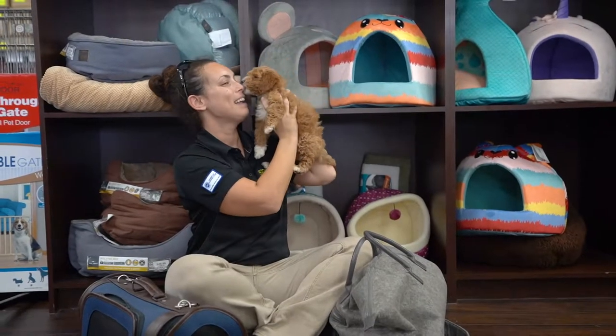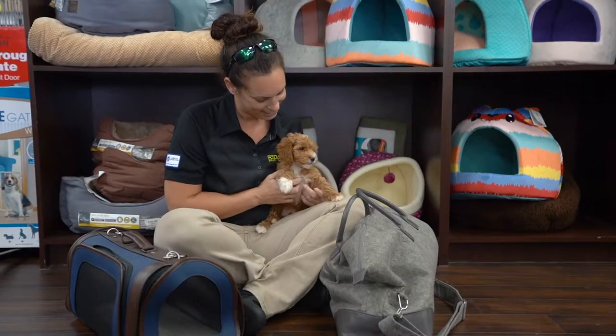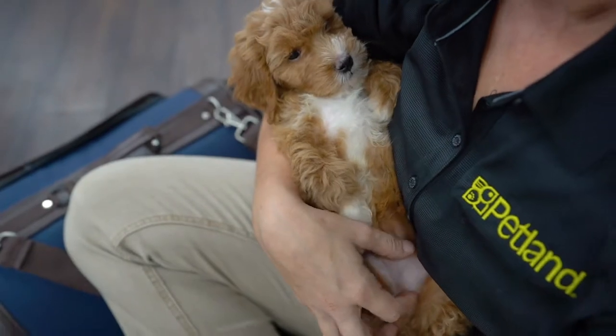There's nothing more exciting than traveling around the world with your furry friend at your side. Traveling with your puppy, or any pet for that matter, can be a challenging task. Here are some ways you can travel safely with your puppy.